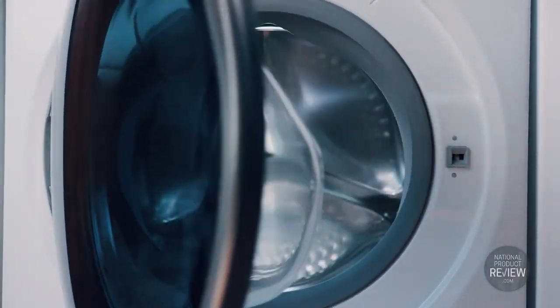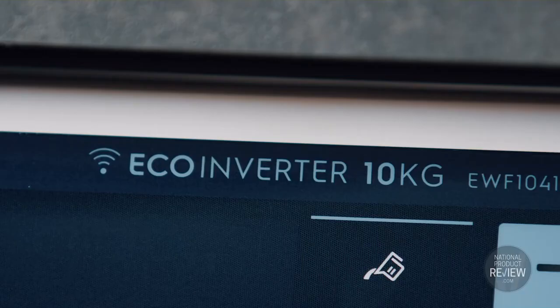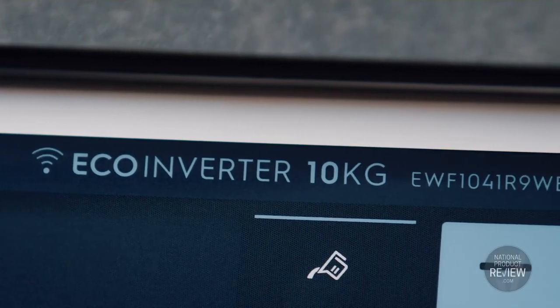This new 10 kilogram capacity front load washer in the Ultimate Care range features leading-edge technology for ease of use and incomparable results.